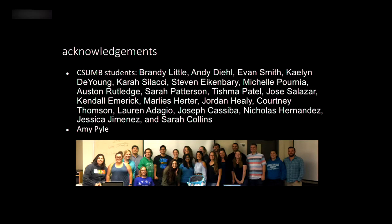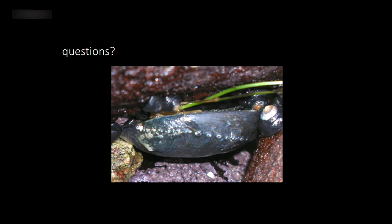I'd really like to acknowledge my students from this class last year. Like I said, this was really their project — they collected the data, did the analysis, and also presented this research at the Capstone Festival last spring at CSUMB. And with that, I'll take any questions.